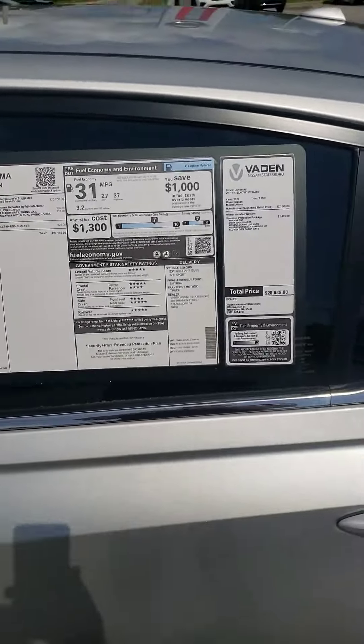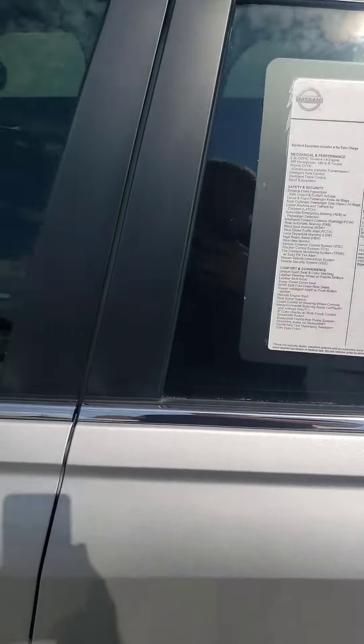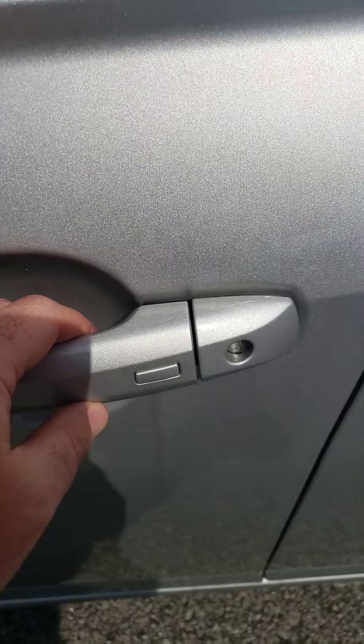So rated at 37 highway, 27 city — and I've had plenty of my customers tell me that they do better than that while using cruise control.